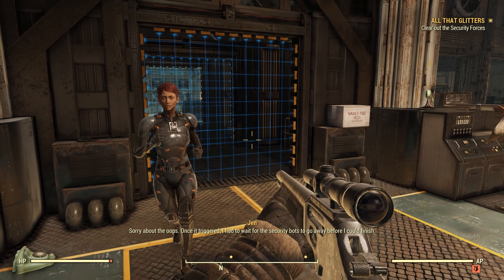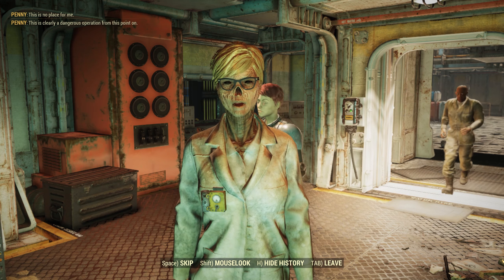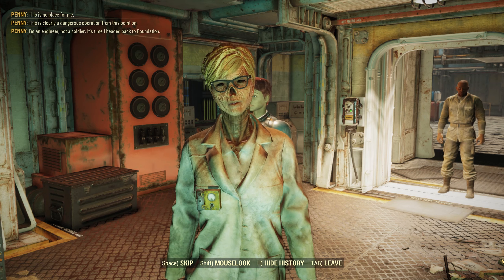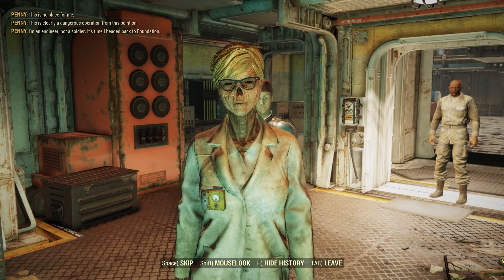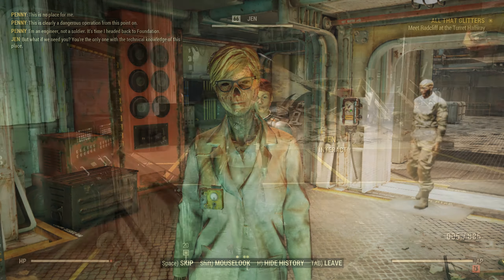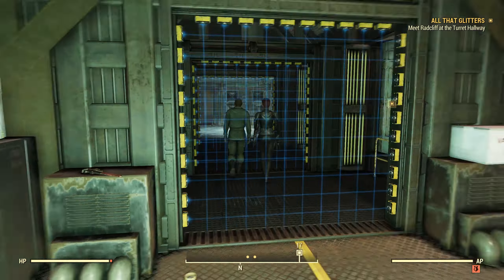Before they proceeded deeper in, Dr. Hornwright decided it was time for her to exit the vault. Her part of the heist was completed with the breaching of the vault — beyond this, she wasn't much of a combatant, and her lab coat was poor protection against waves of hostile robots. Thus, she departed for Foundation, leaving the reduced party to press on to the so-called Hall of Death.